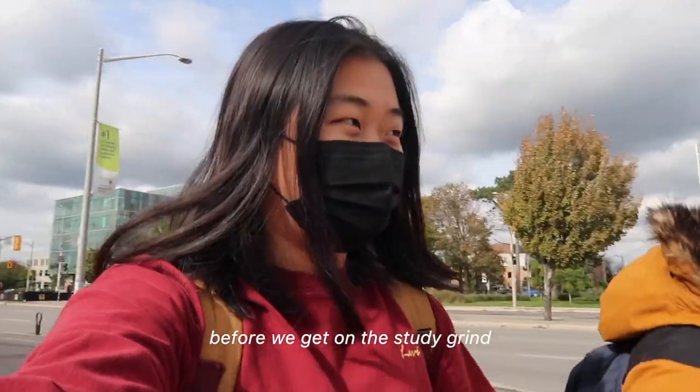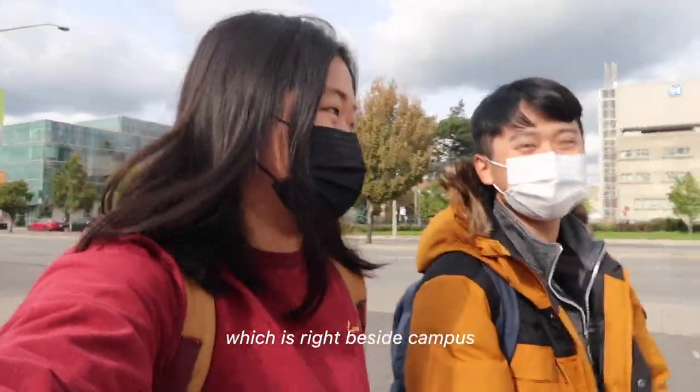Before I get on the study grind, we're going to go eat lunch with Nick. We're just headed to our kitchen, which is like the side of campus.